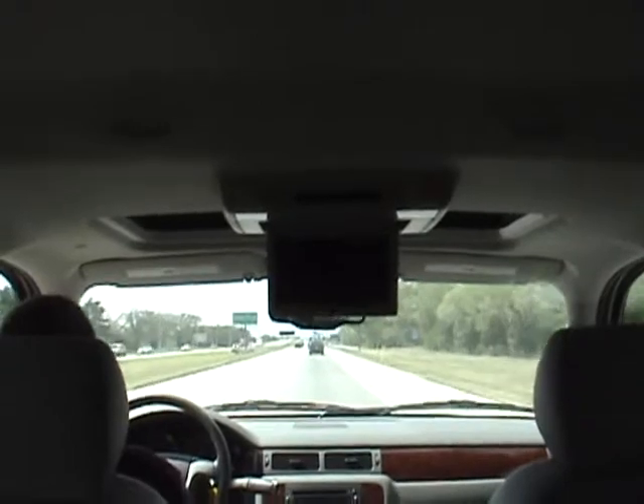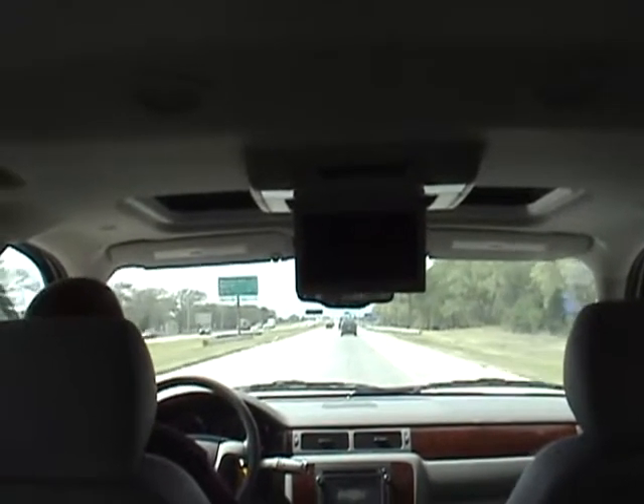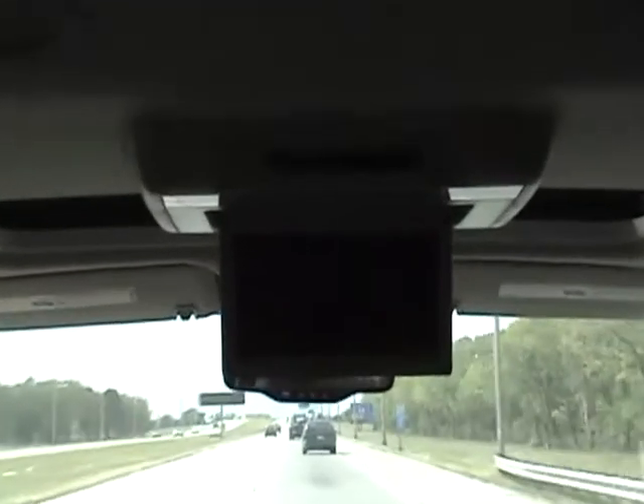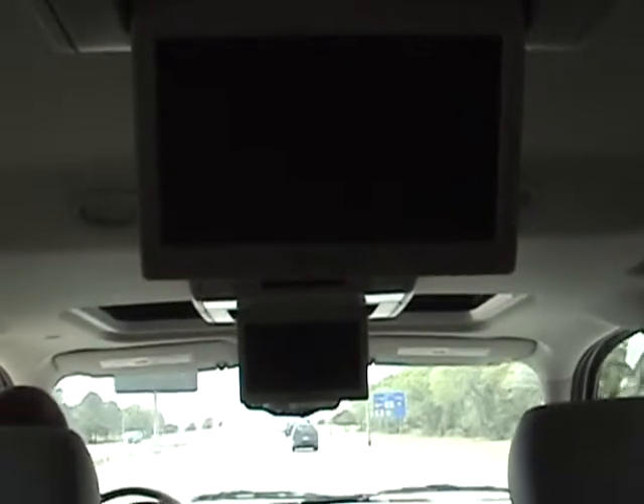A super neat feature in the new 2011 Chevy Suburban: not just one DVD screen but two DVD screens. It's something you'll find very neat.